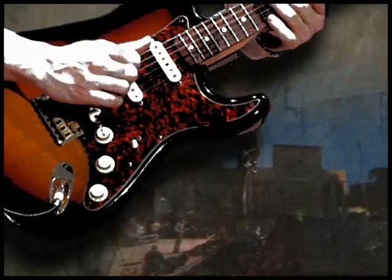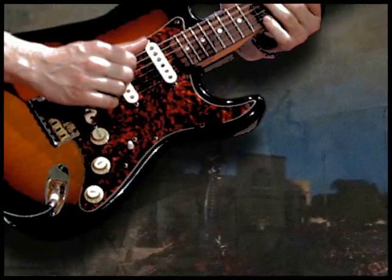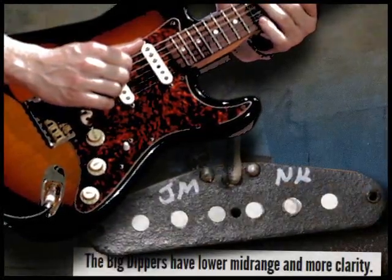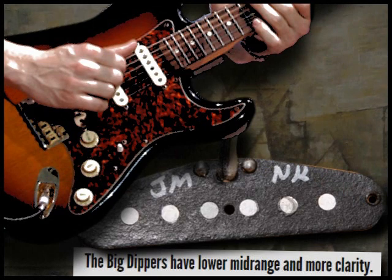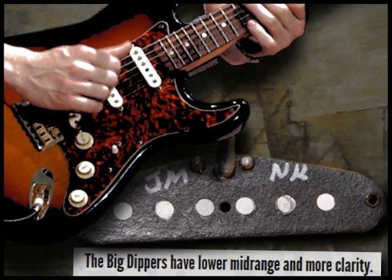The main difference is the orientation of the bridge, which was rotated 180 degrees back to its original position, and the pickups which were replaced with a set of single coils designed with John's personal input. These pickups eventually became known as Big Dippers, and were available exclusively through one of John's signature guitars, meaning you couldn't buy them separately.